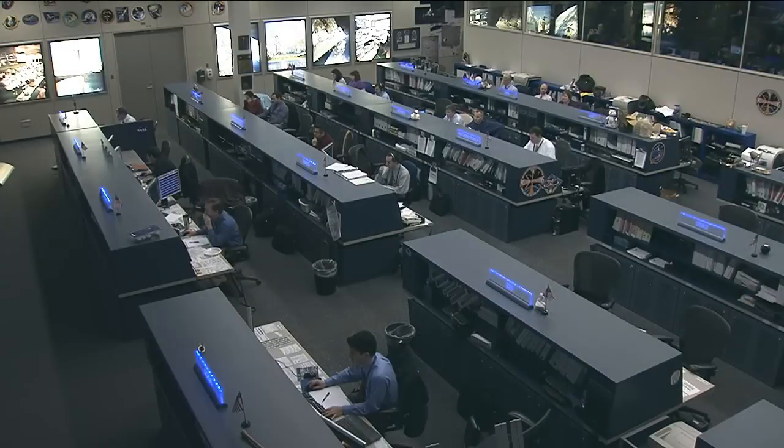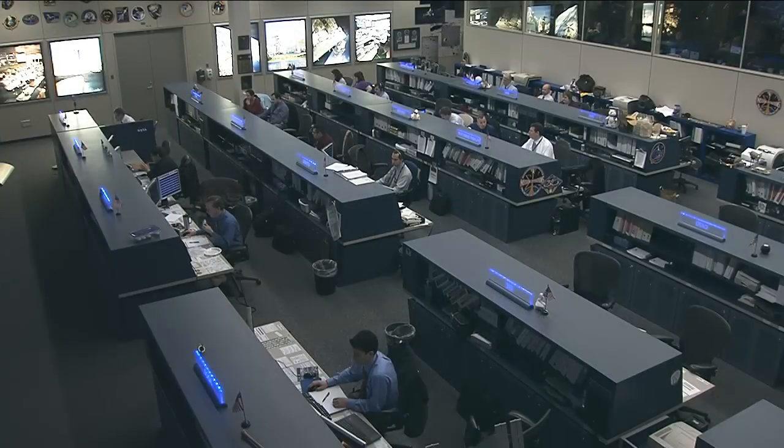We look forward to seeing it. Dr. Furst, thank you very much. We appreciate talking to you this morning. Thank you. Have a great day. Dr. Furst is the principal investigator of the InSpace experiment, which has been underway onboard the International Space Station for a number of years.